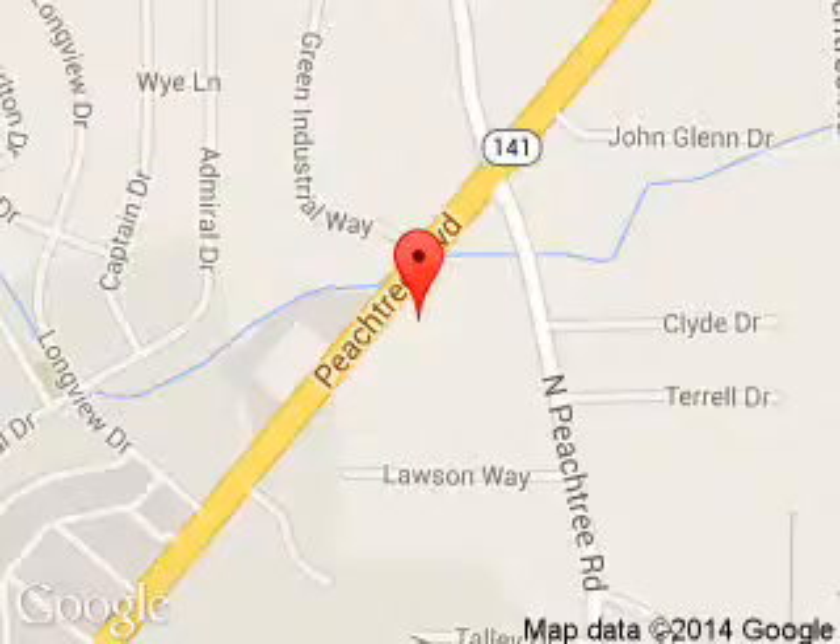5675 Peachtree Industrial Boulevard, Atlanta, Georgia, 30341.